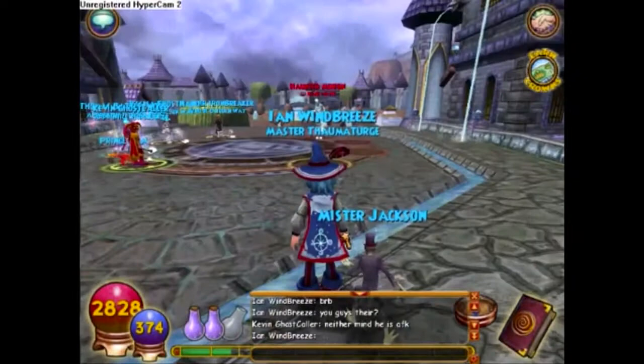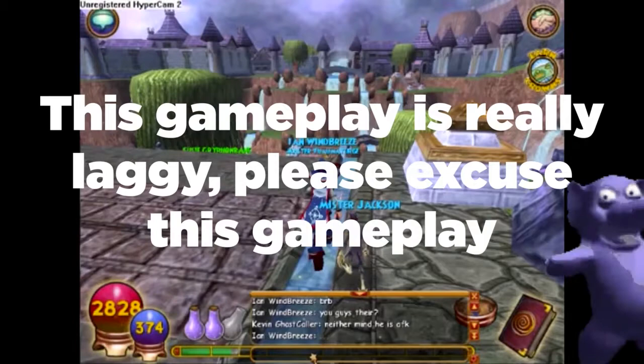Number forty-eight: if you were a veteran before April 2009, you must have had a hard time questing, because there was no questing arrow — you had to complete everything by yourself with no guidance. In April 2009, the questing arrow was finally released.